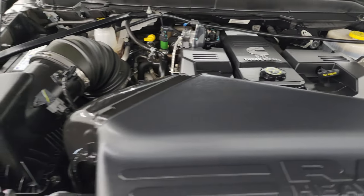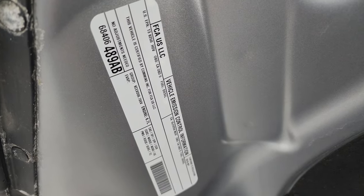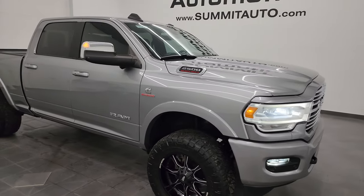It has two brand new batteries, and it is 100% ready to go. There is the emissions sticker. I would highly recommend this truck from a quality and condition standpoint.